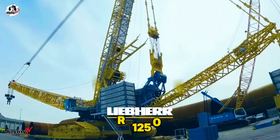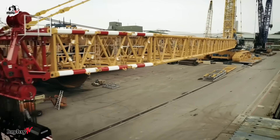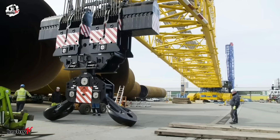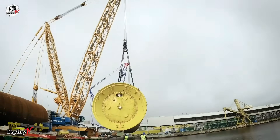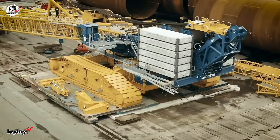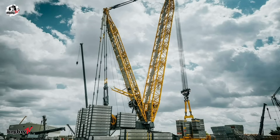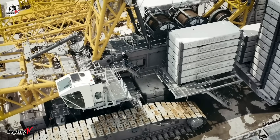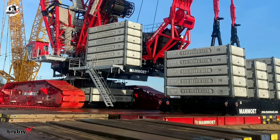Number 2 on our list is the LR12500-1.0 — engineered to fill the space just below the LR13000. This groundbreaking crawler crane sets new industry standards with a revolutionary design. At its core is the high-performance boom — a uniquely wide boom construction offering the lifting power of a power boom without the complexity. With a maximum lifting capacity of 2,500 tons at a 10-meter radius and a towering hoist height of up to 200 meters, this machine redefines heavy-duty lifting. The main boom reaches up to 162 meters, while its maximum load torque hits a staggering 47,300 ton-meters. Despite its size, the LR12500-1.0 is built for economical transport, using identical ballast slabs from the LR13000, sized precisely like a standard 20-foot container.